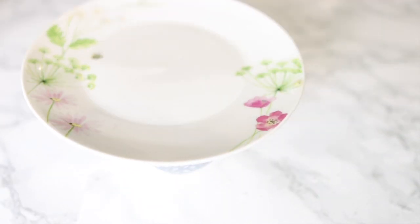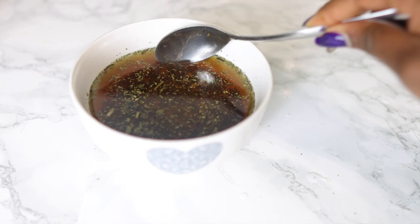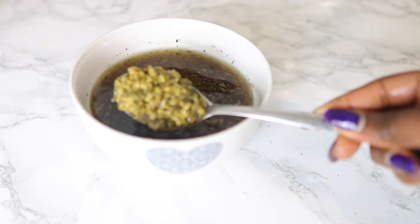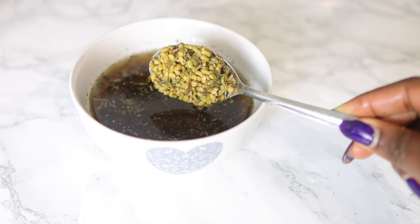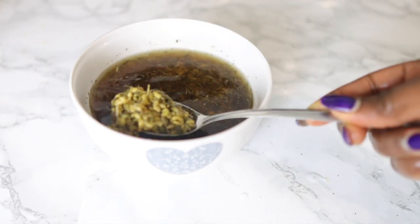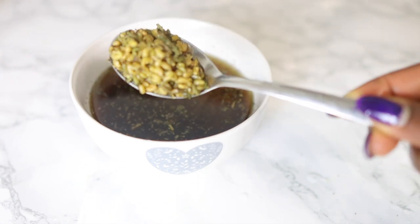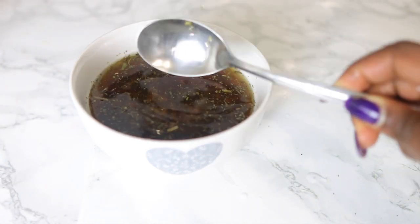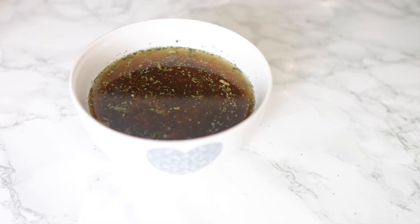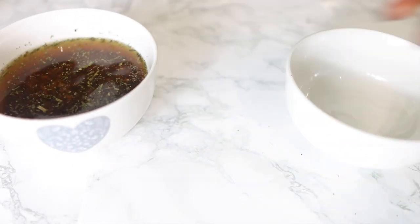So this is the next day — we are ready to strain this now. You know this is good and ready to go when your fenugreek seeds have doubled in size. Now if you want to do this on the stove to save yourself some time please feel free to do that, but the simplest way is to just add hot water and let it sit. So I'm going to go ahead and strain this using my regular sieve.